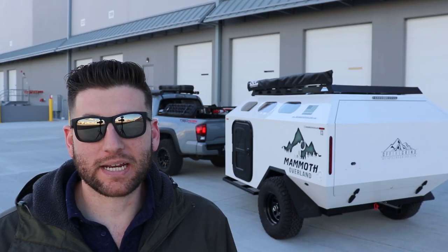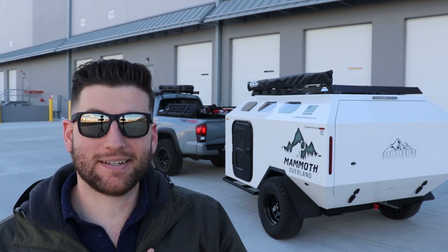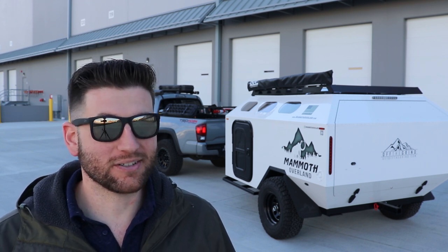So this is the Mammoth Overland HV trailer. This one in particular is mine and it was the fifth off the production line. I'm super stoked to have this trailer.